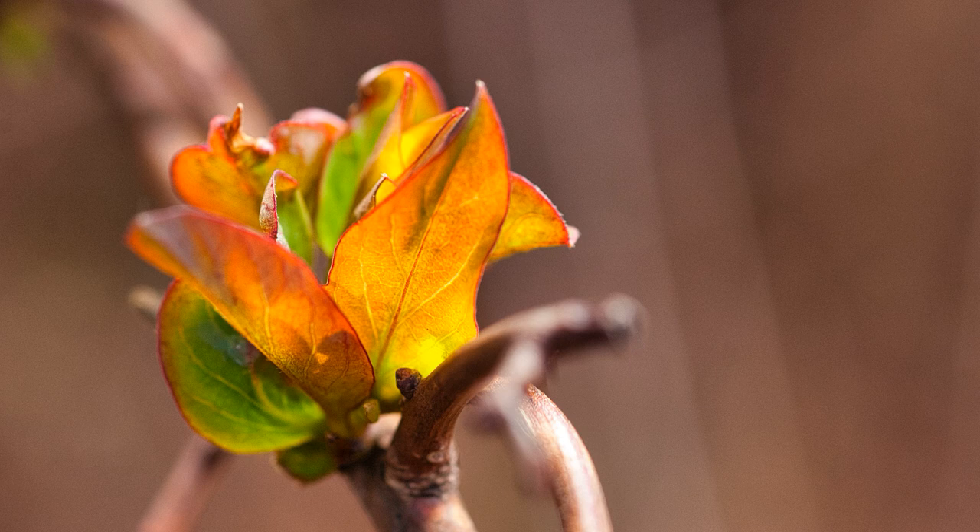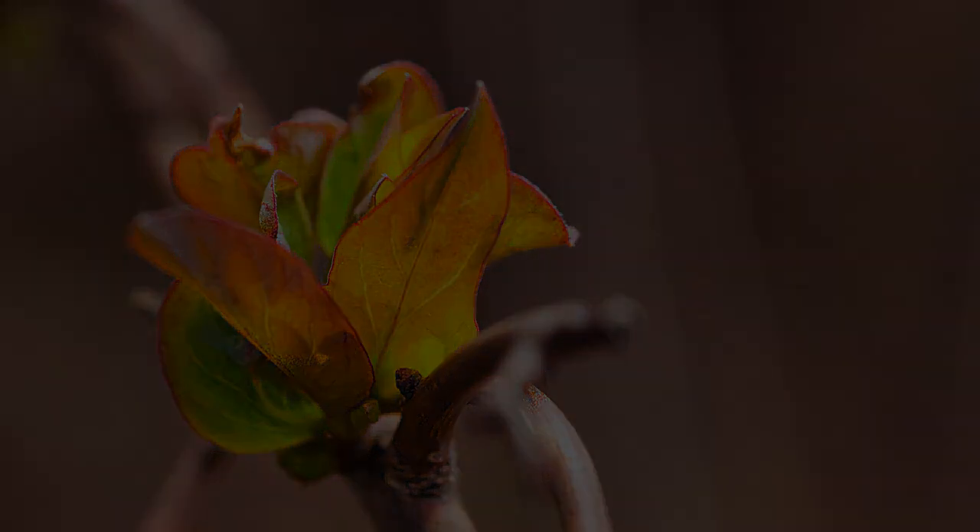Now I want to show you this photograph and tell you a secret on how I took it. With the $30 Nikon D50 and the $100 Nikon Nikkor 55mm f/2.8 micro lens, I'm going to show you the secret to that photograph.